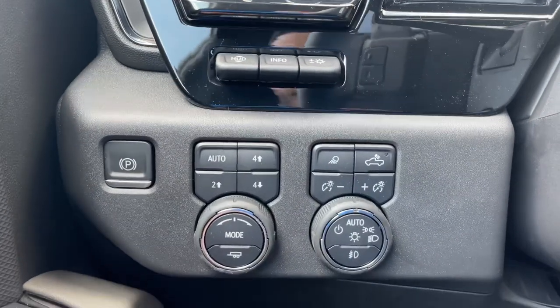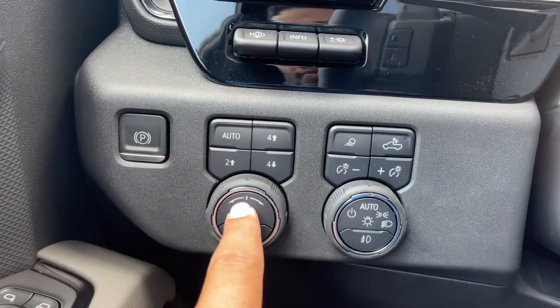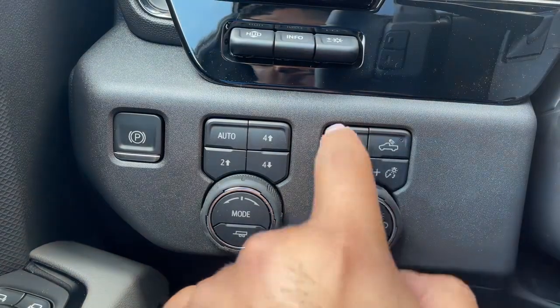On the left-hand side of the steering wheel, you have your heads-up display controls, electronic parking brake, the four-wheel drive controls with mode selector, and the automatic light controls with brightness adjustment, bed lights, and fog lights.